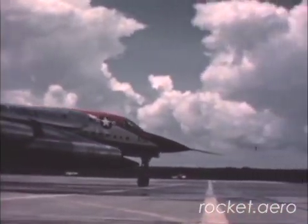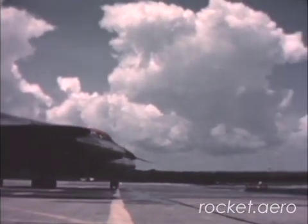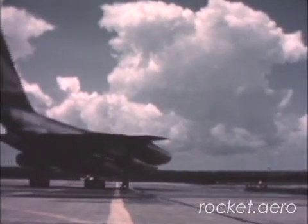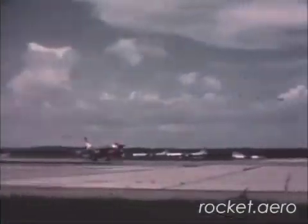A rigid flight test program for the B-58 has been sounding out the potentials of this new weapon, and to date the Hustler has been faring well as it continues to establish new flight records and to meet its design requirements.